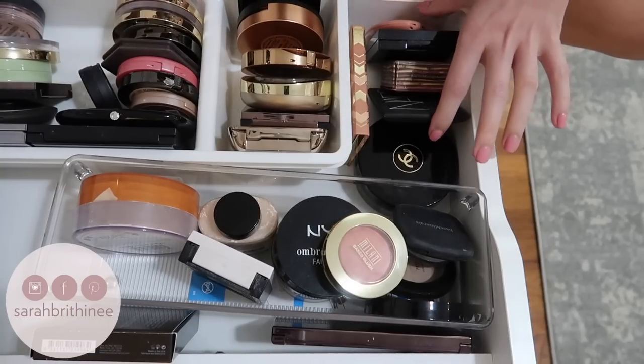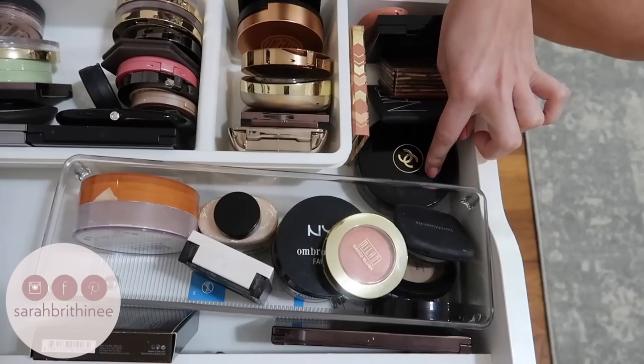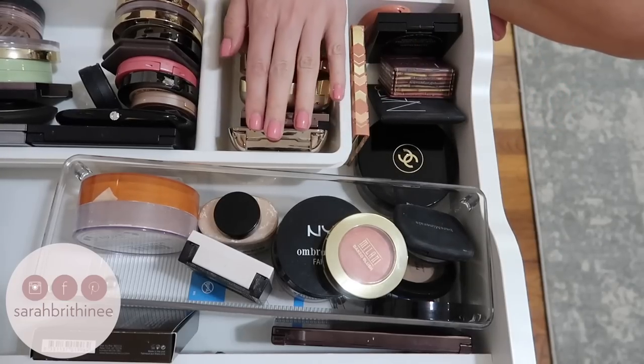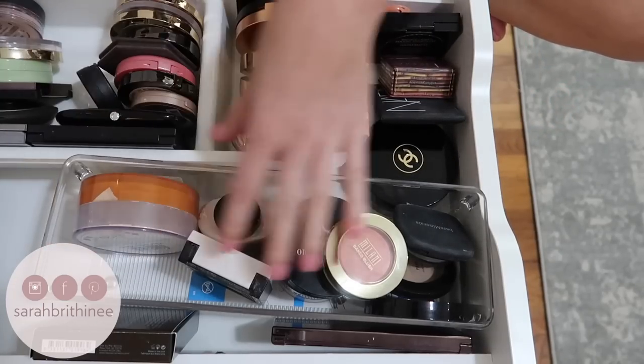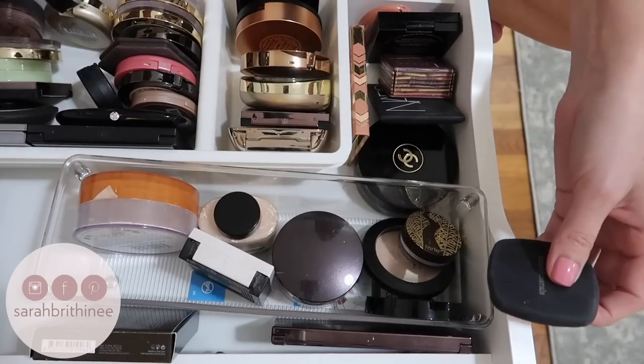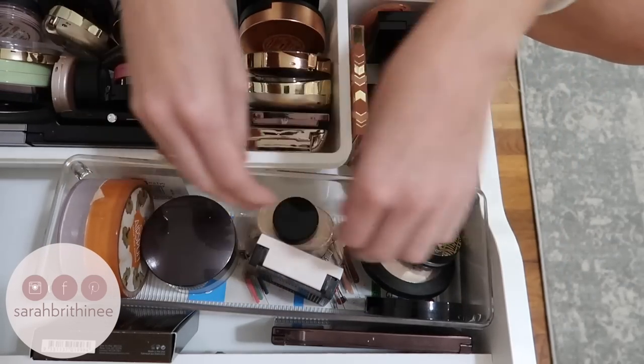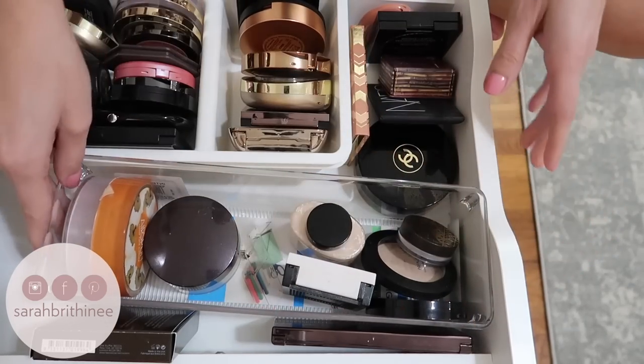Okay, so that works out. These four are the ones I'm trying to use up, this is my one palette, this is a big bronzer that doesn't really fit, and then these are bronzers, blushes, and highlights — and these are all of my powders. I feel good about that — I think I made good progress.